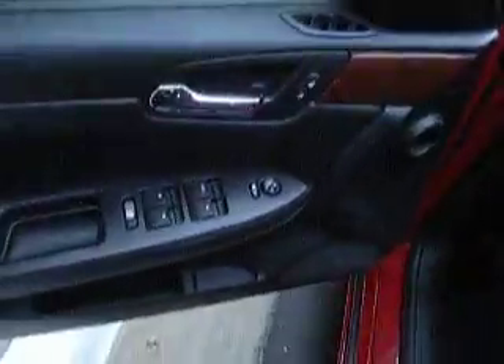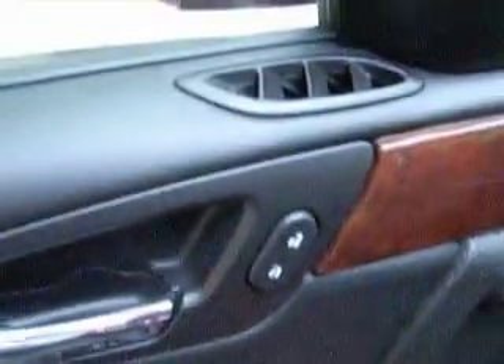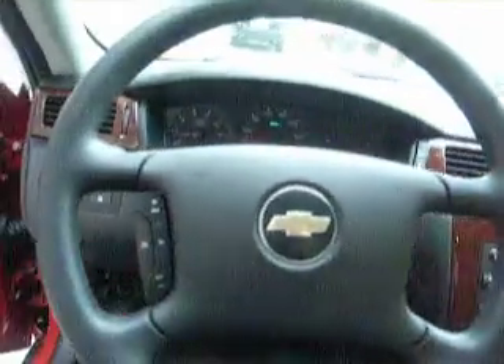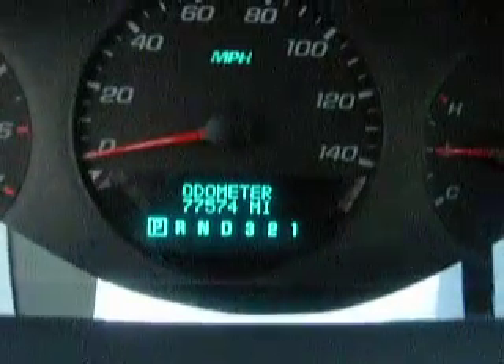Let's take a look at the inside here. Car windows, power mirrors, power locks, headlight, trunk, traction control shut off, power driver speed. Take a look at the dash — it does have the wood panel. You get your cruise control functions on the steering wheel. 77,574 is the miles.